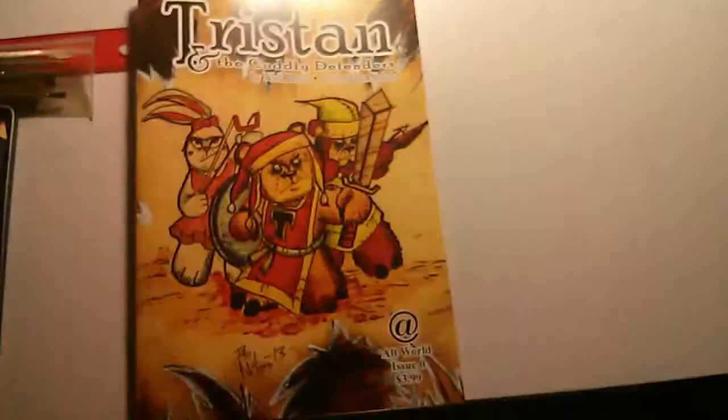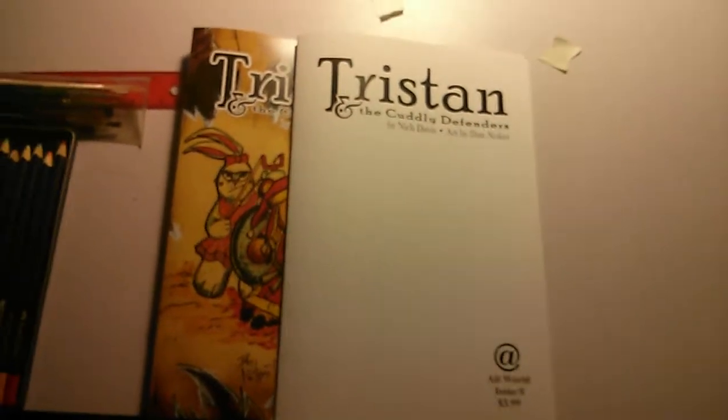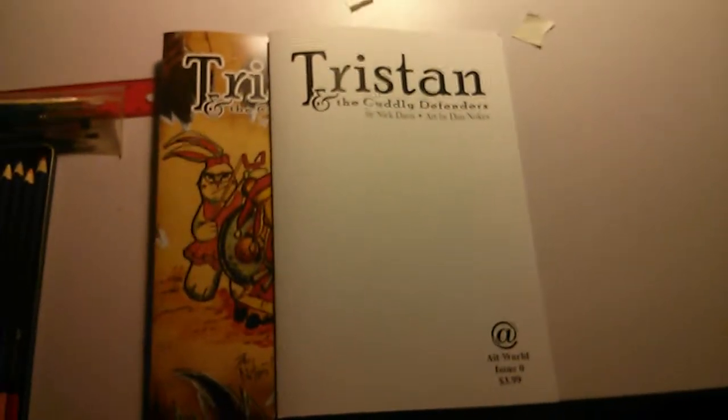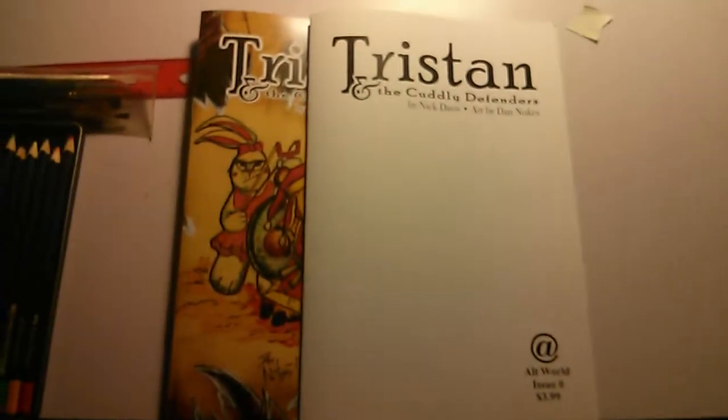One last preview — we're also going to have some sketch cover books. Here are some of the sketch covers. It's the same book inside, but with a blank cover so the artists can basically have a little fun with the cover. I'm going to be giving a couple of these to Dan so he can go to town with them, and I think I'm probably going to knock one out as well.